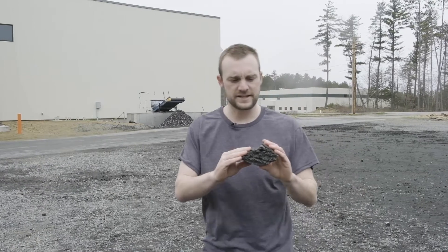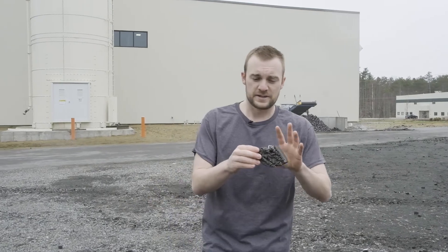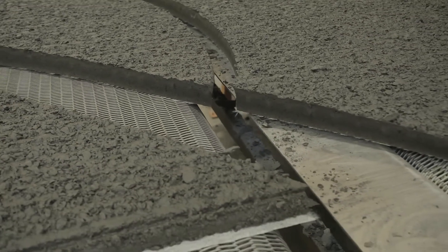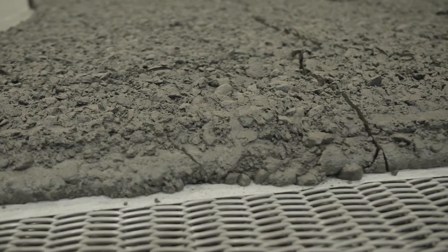Now if you haven't heard of foam glass, it's a lightweight, structural, and thermally insulating aggregate made entirely of recycled glass. This product can be used across the construction industry in residential and commercial sub-slab insulation, as lightweight green roof fill, and in the civil sector as lateral load reduction, embankment stabilization, or a structural fill.